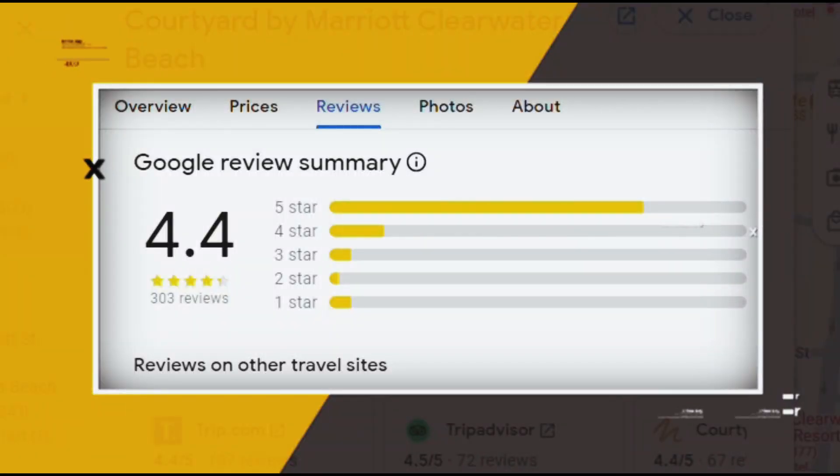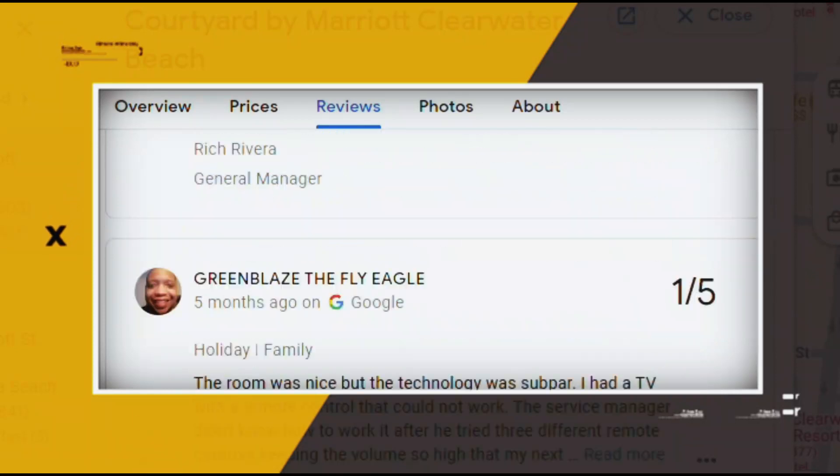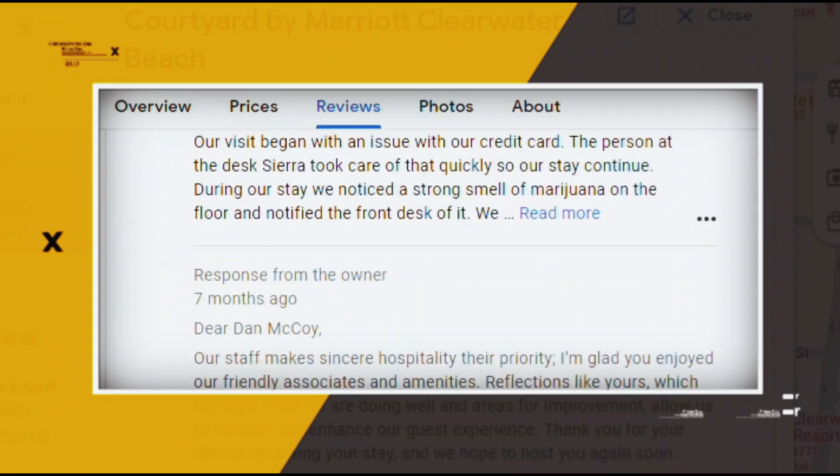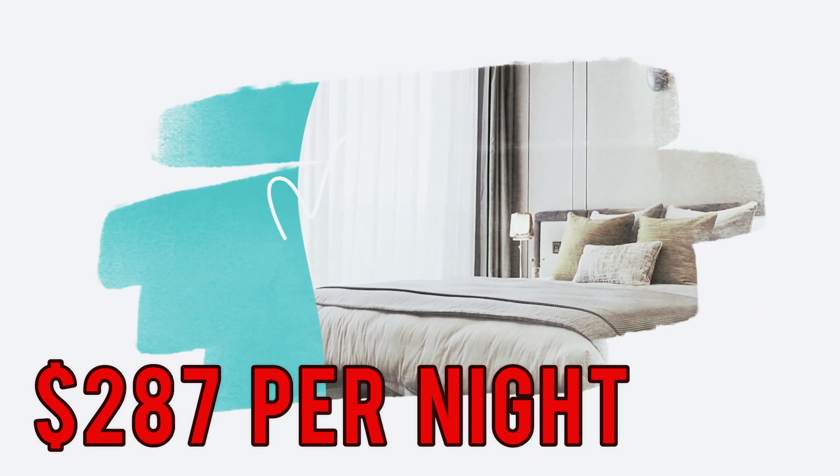Google reviews show a 4.4 rating based on 303 reviews featuring numerous positive comments from satisfied customers. You can book a room for as low as $287 per night.